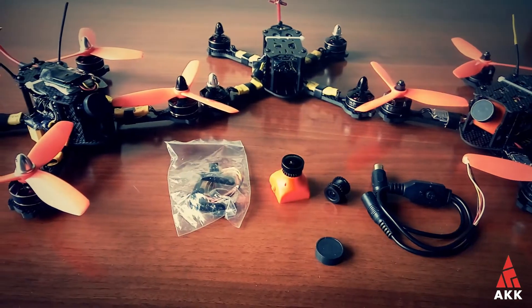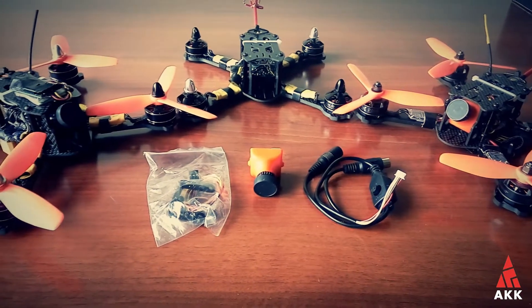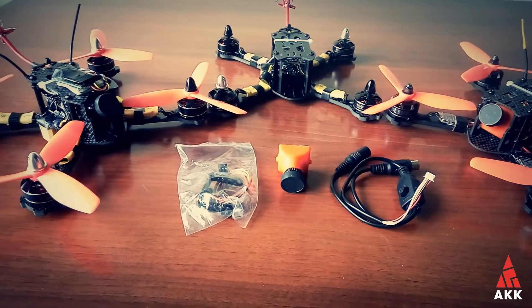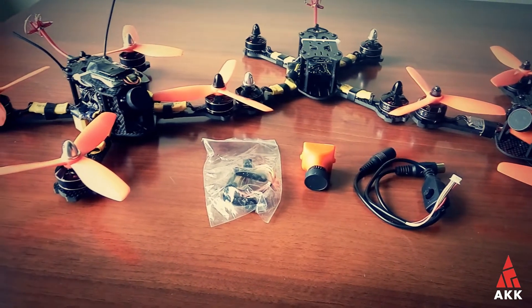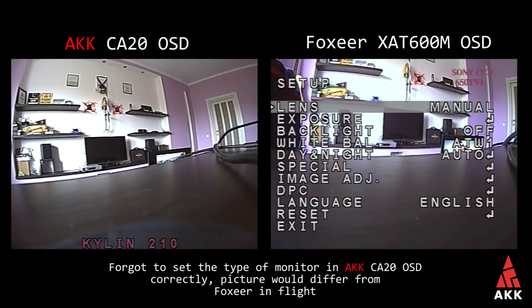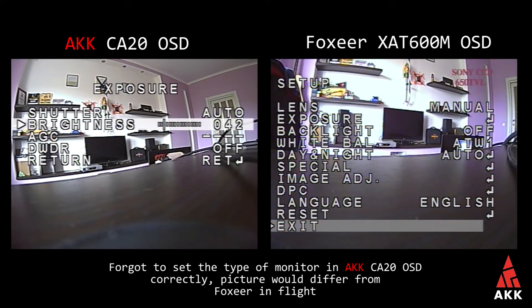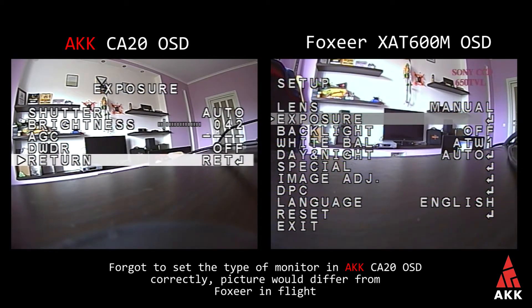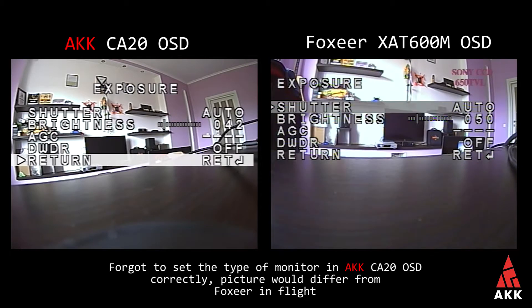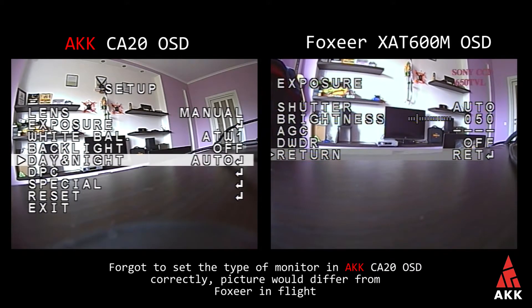Instead of 100 degrees by default, this camera is based on the Sony Super HD2 CCD, has up to 650 TVL optical resolution, and such good features as digital wide dynamic range settings. If you compare the Foxeer XIT 600 camera OSD and settings to the AKK CI20 camera, you would find that they are almost the same — as are all the features — but AKK comes in at a cheaper price, making it a better value for money.